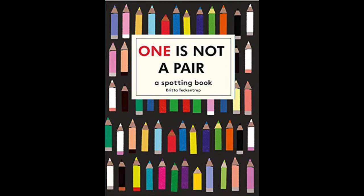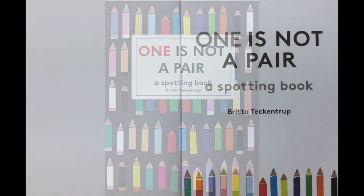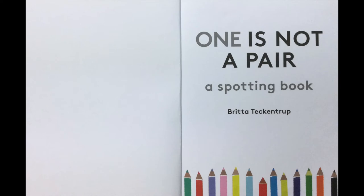One is not a Pair, a spotting book, written and illustrated by Britta Teckentrop.